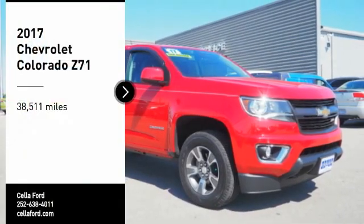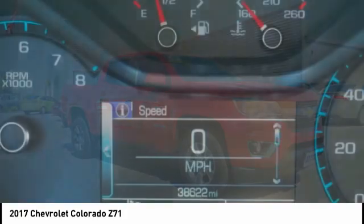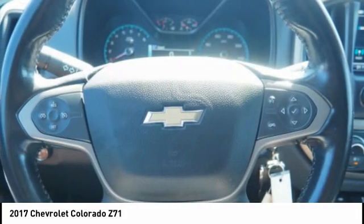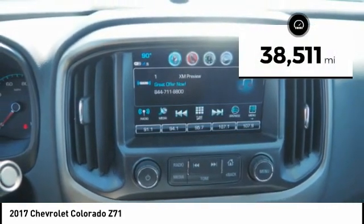You are going to love the 2017 Colorado. Great hauling capability, powerful, rugged, and a great Chevy price. Colorado is it. This vehicle has less than 40,000 miles.